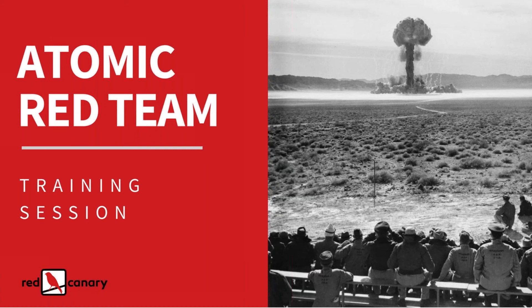Thanks for joining us and welcome to today's webinar, Atomic Red Team's Proving Grounds. My name is Kia and I'll be your moderator. Today's presentation is from Red Canary's Applied Research Team, Casey Smith and Michael Hay.